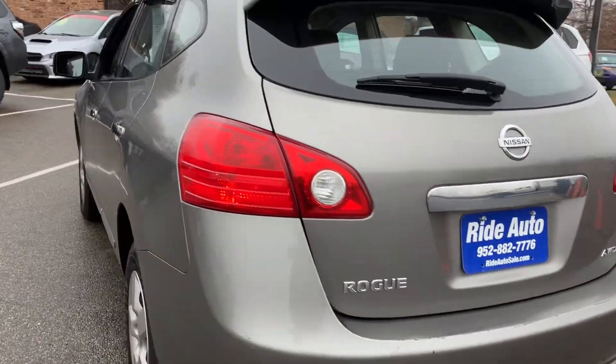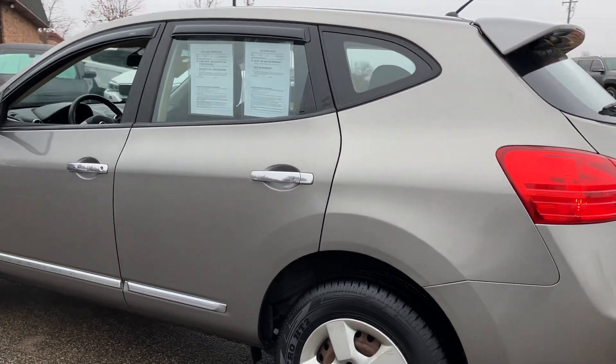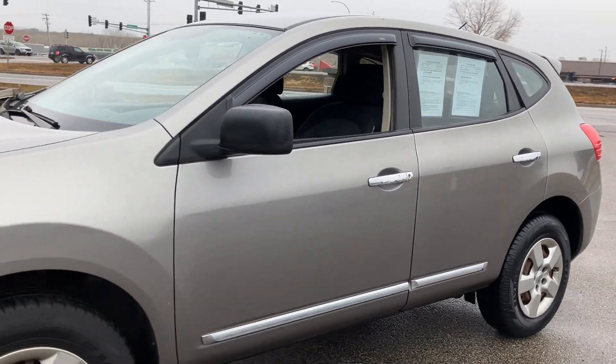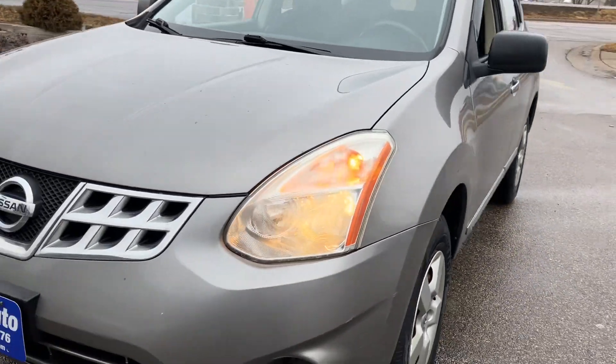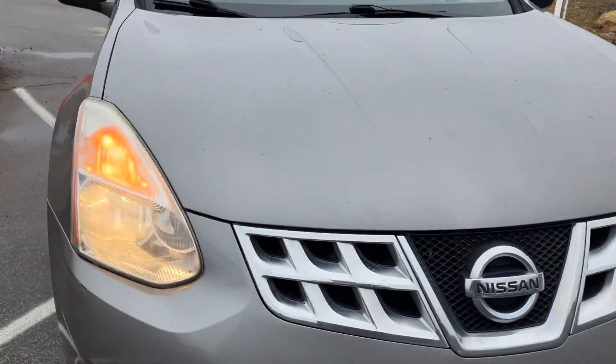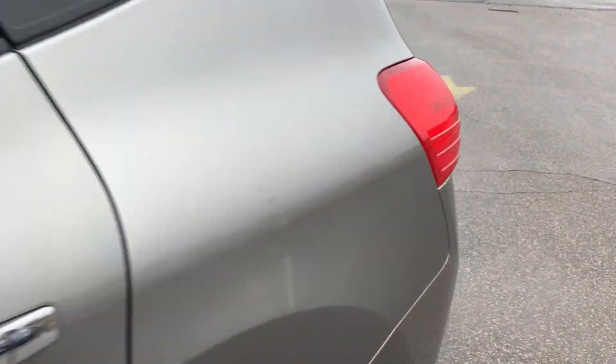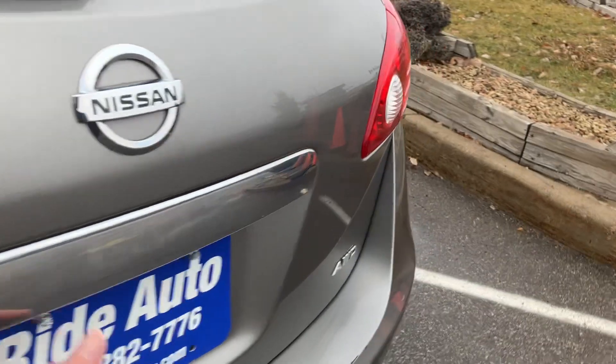As you can see, this gray with the chrome accents is in really nice condition. It is a clean title with no accidents, available Carfax. Just had the vehicle washed and detailed. There's no hail on this vehicle. The tires are in really nice condition. Overall, the condition of the vehicle is really nice.